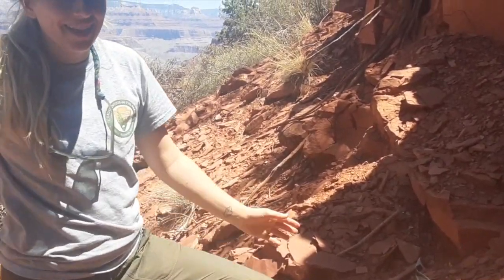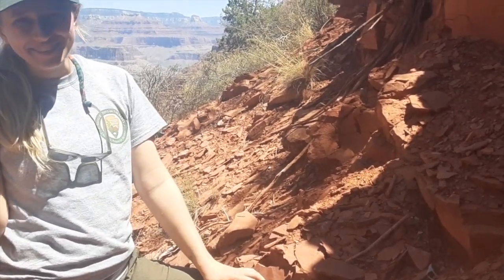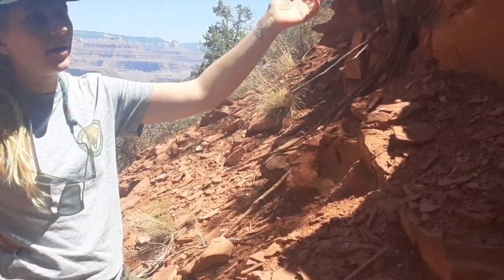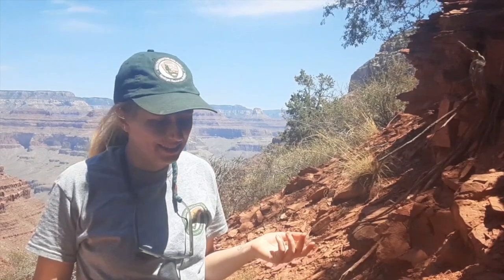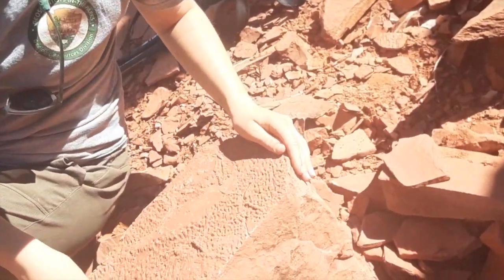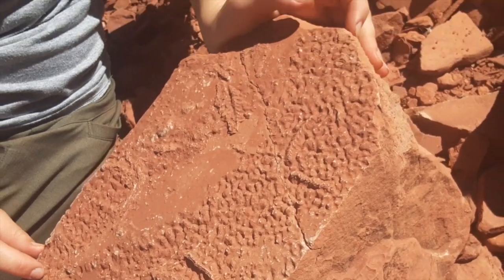So we're at the outcrop of Hermit Formation, and we just spent the last hour surveying it — myself and my co-worker Ann — basically looking through all of the slabs on the ground and at the outcrop itself. We're looking for any plant or other fossil remains. And we actually found some really cool stuff today. Right here on this giant slab, we see this really cool texture, which is basically from an algae mat growing in the sediment.